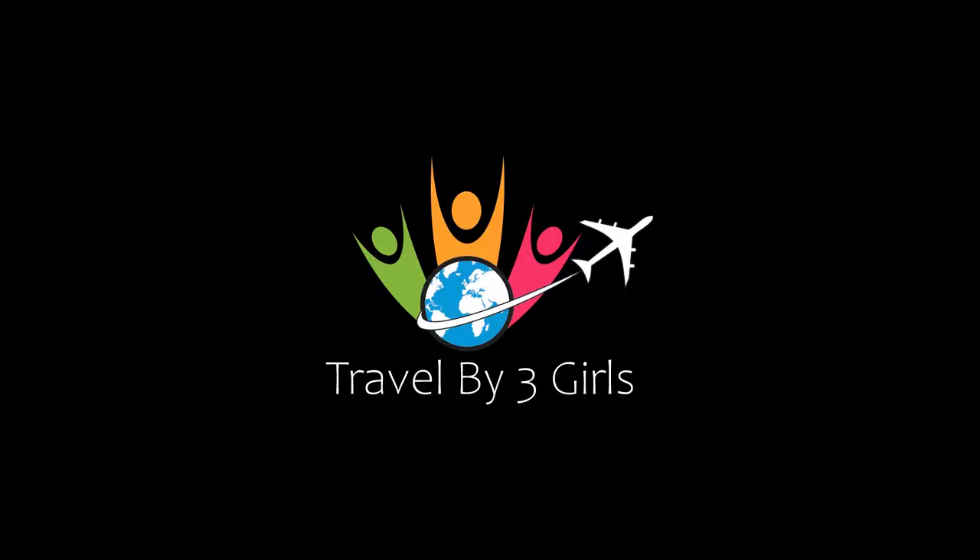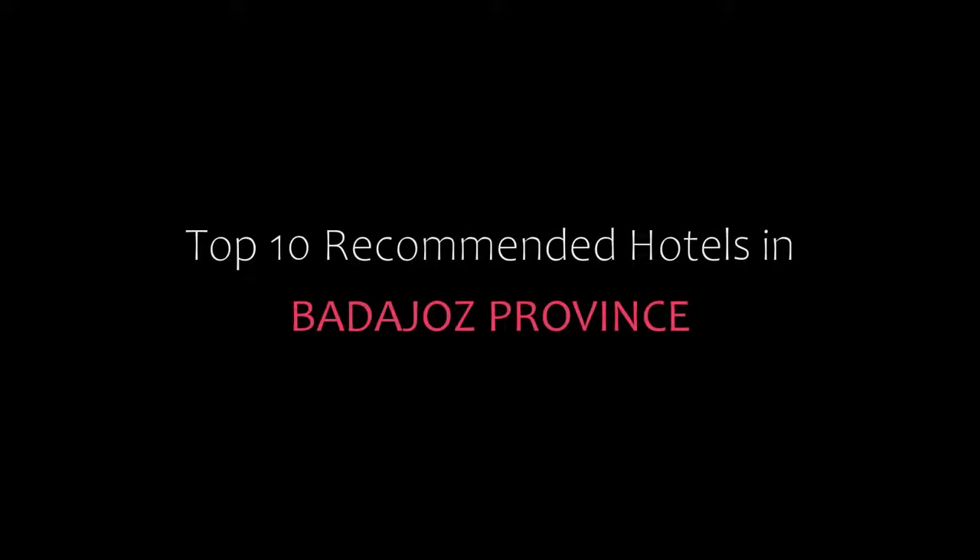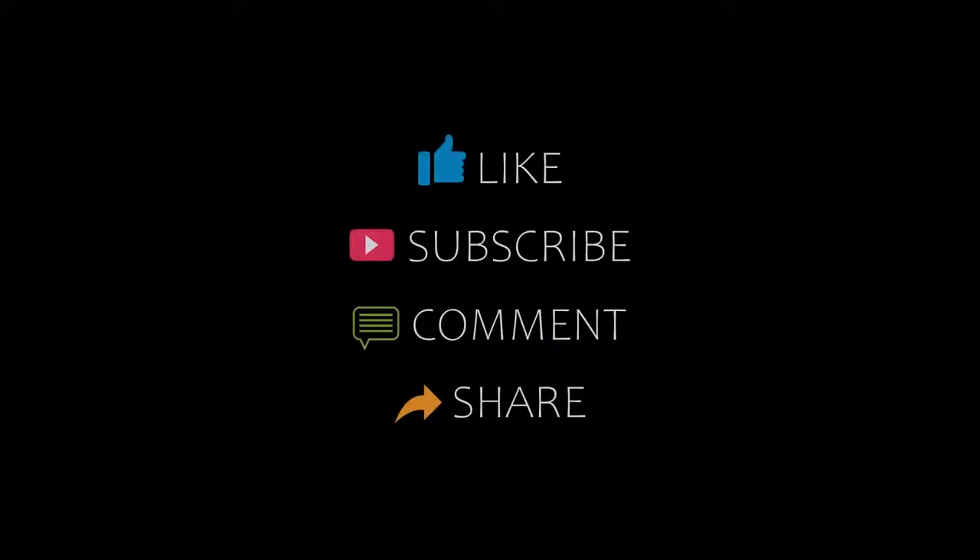Hello everybody, welcome to our YouTube channel. You are now watching a new video of top recommended hotels. Please subscribe to my channel and don't forget to like, share, and comment. Let's start the video.